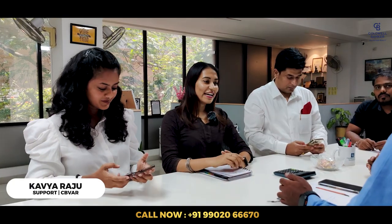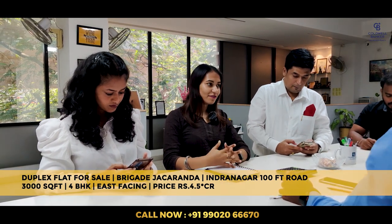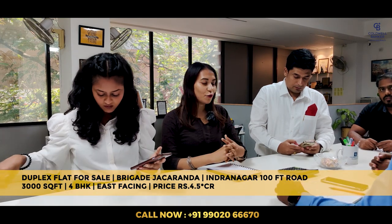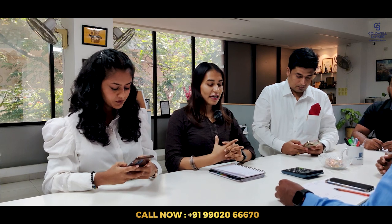Good morning all. Today I have a listing for a duplex flat in Indranagar on 100 Feet Road, close to New Horizons School. It is a 4BHK east-facing unit of 3000 square feet and the price is ₹4.5 crore. The project name is Brigade Chackravanda. If anybody is interested, kindly contact us.